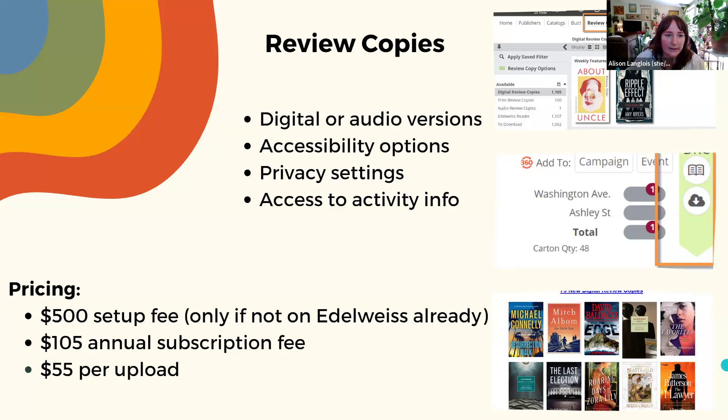Pricing for review copies: there is a $500 setup fee, only for those not already on Edelweiss via a distributor or their own listing. There is a $105 annual subscription fee and then $55 per upload added as a review copy, with no additional fees per download. You can also update file versions along the way — for example, adding an early version and later replacing it with a more finalized one.